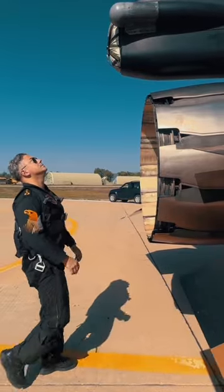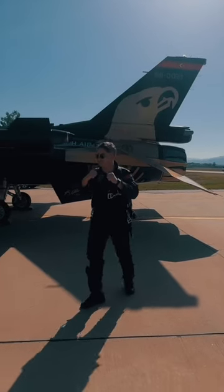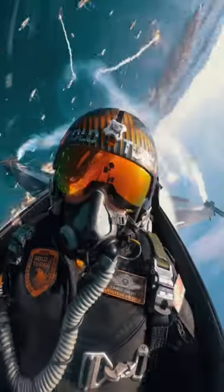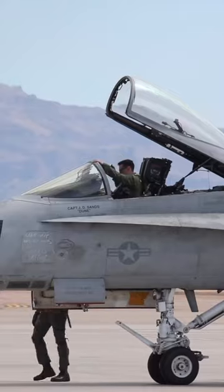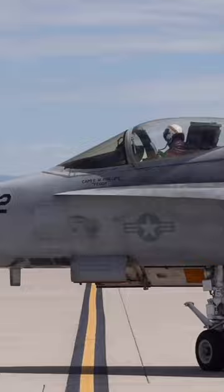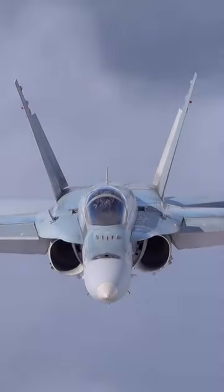On the flip side, the F-15 and F-16 are optimized for runway landings. Their design, while highly efficient for what they're intended to do, simply can't handle the harsh conditions of a carrier landing. It's like asking a sprinter to compete in a marathon — they're both runners, but they've been trained for different races.